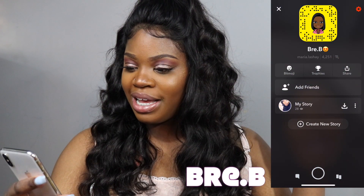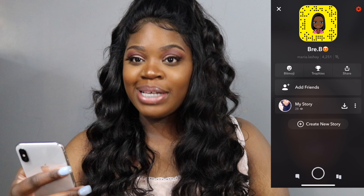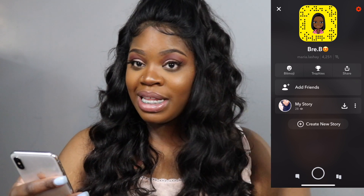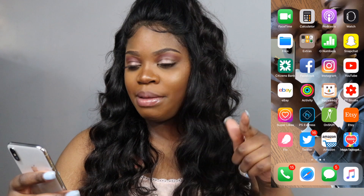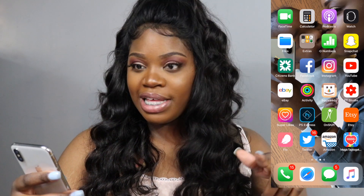Go add me on Snapchat, guys! My Snapchat name is 3B, so go add me on there right now — pause this video and go add me. We've also got Citizen Bank, which is my bank account, and Facebook.